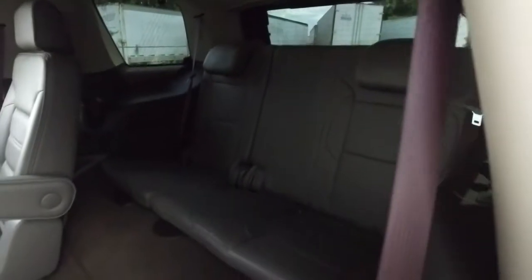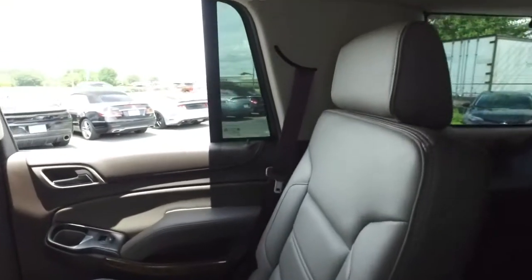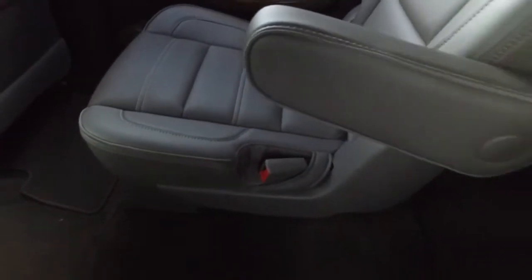That beautiful third row leather seating — aunts, uncles, grandmas, grandpas, cousins, in-laws. Trips to Disney World just got a whole lot more comfy. All that bucket second row seating looks good, feels good, smells good.